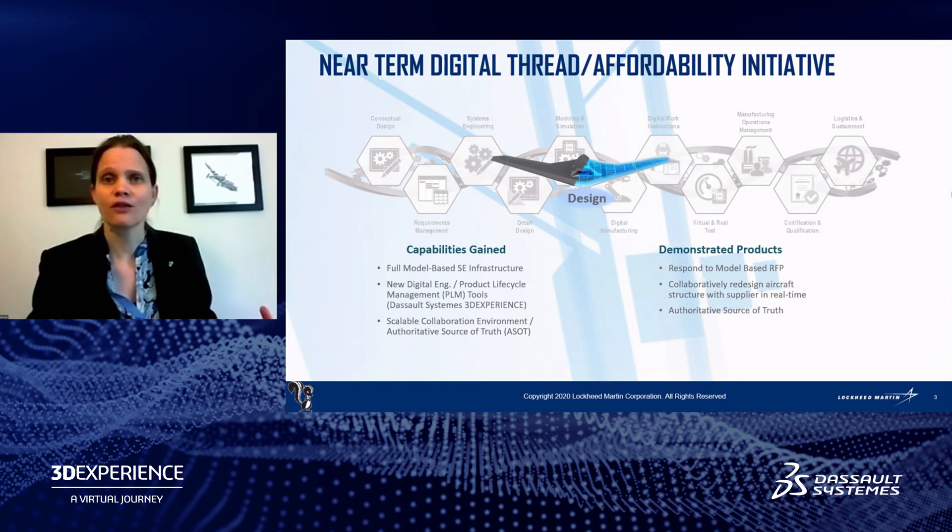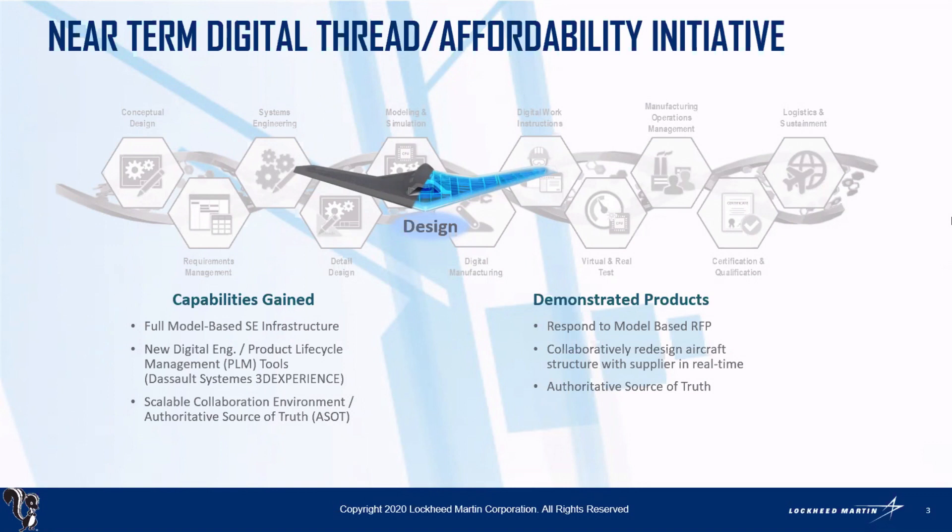If we think through the standard product life cycle, it really starts with design. For years, many of us have used computer-aided design — CAD — to do a lot of that work. Where we've started to focus from a design perspective is combining that with our full model-based systems engineering infrastructure — being able to tie that systems engineering model together with the 3D physical model to really understand how requirements impact the design and vice versa. What happens if things change?